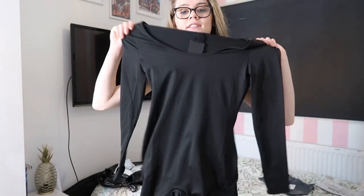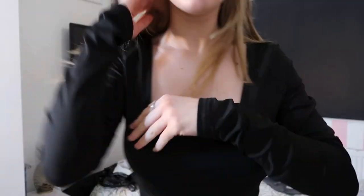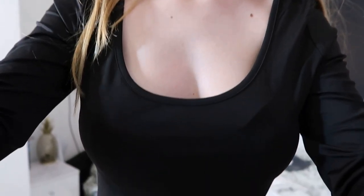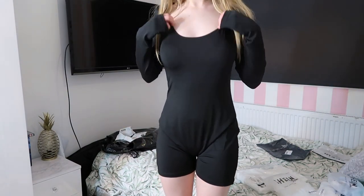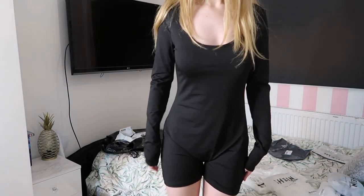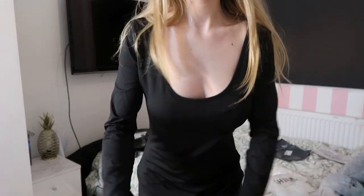Oh the jumpsuit — I did order this! So we'll go try this one on. It's very thin material and very swim-type material. This is what it looks like — I'm kind of not 100% sure about it, to be honest.